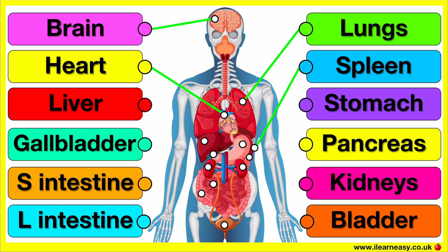The spleen filters the blood. It removes old or damaged red blood cells, stores white blood cells and helps fight infections.